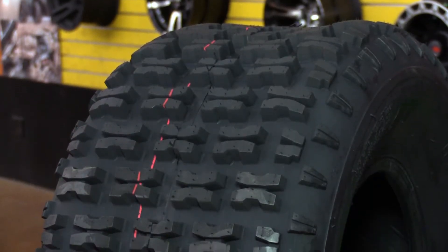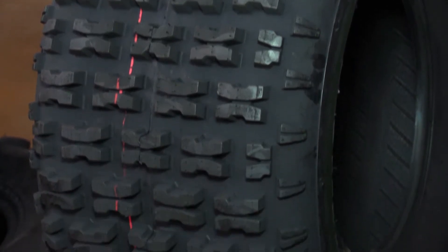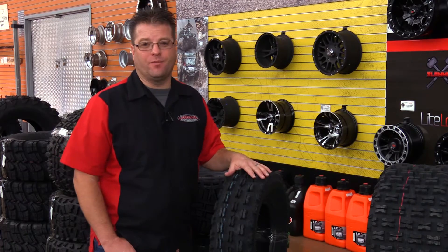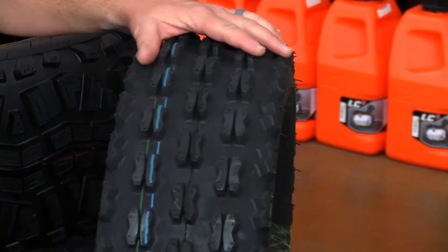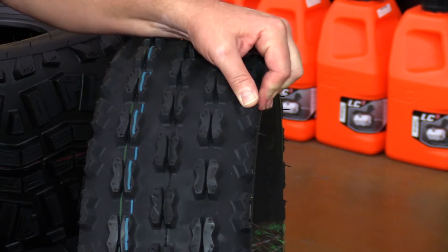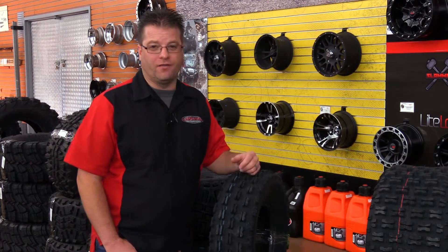If you're running a sport quad, these tires are going to give you similar performance to either the Maxxis Razor tire or the ITP Holeshot. These tires both have a very similar tread pattern to both the Maxxis and the ITP we just talked about, but the price point is significantly less. You can purchase a set of four of these tires for about the same price as just two of the others.